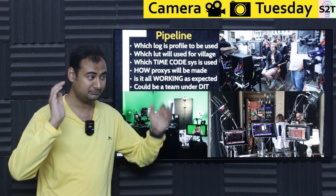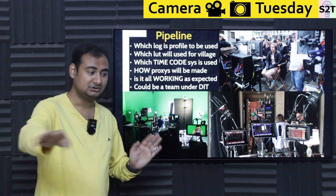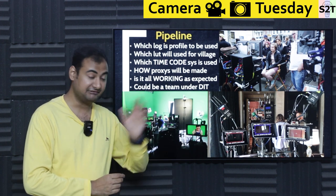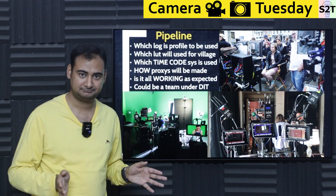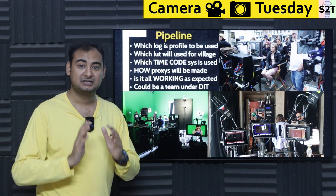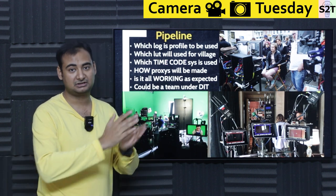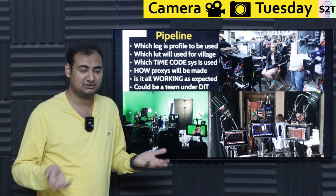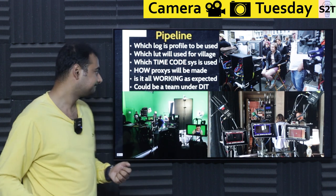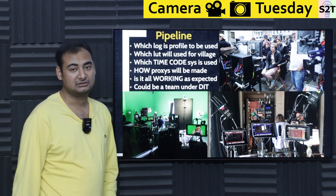DIT is the guy who may show up before any producer or director, running everything just to make sure it's all working — batteries, SDI lines, everything functioning. Bad things could happen, but it should not be "I did not check it." It should be "I checked it, everything was fine, something bad happened" — maybe an animal chewed through the cable or somebody rolled a truck over the cables. This has happened. That's why you have to check. Everything working as expected has to come under the DIT.